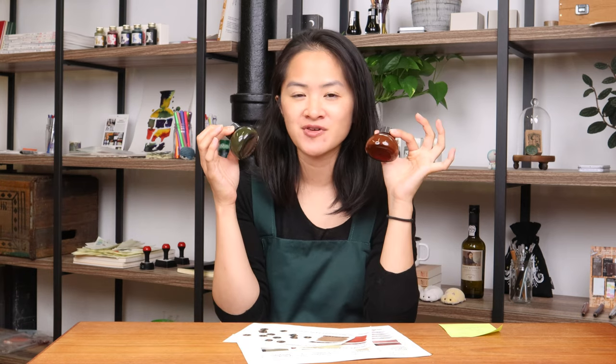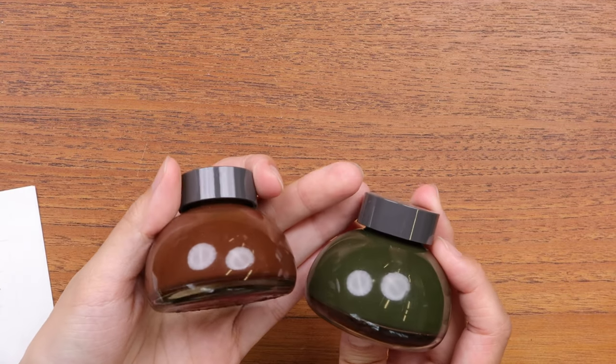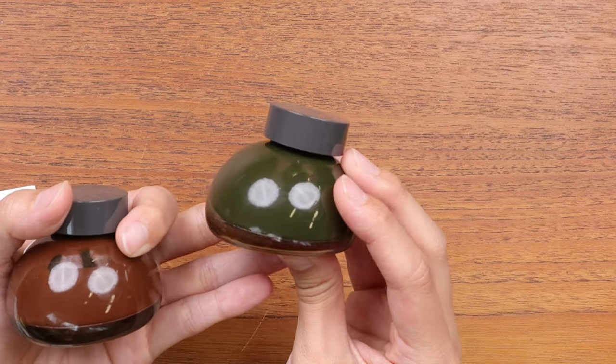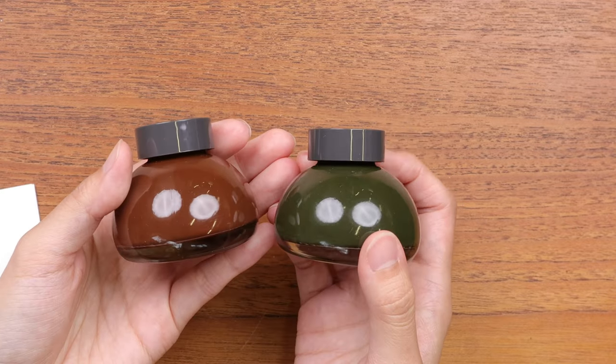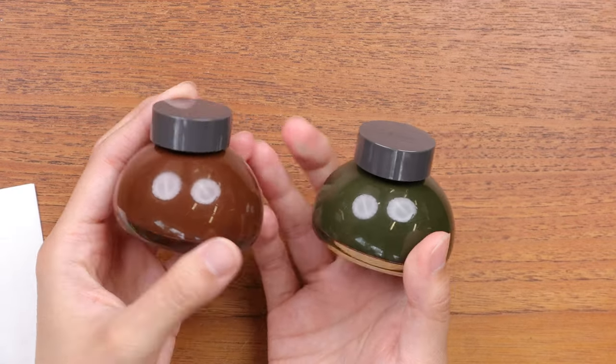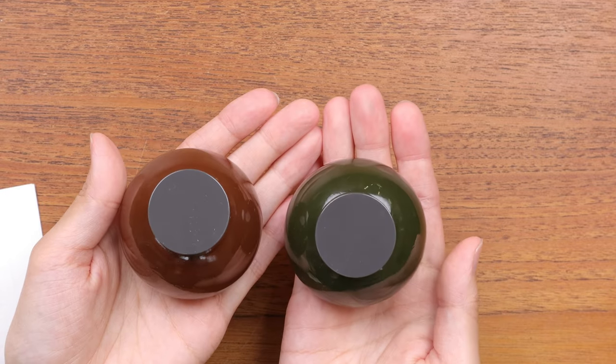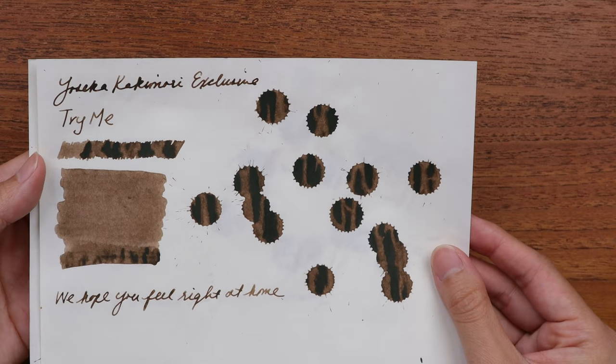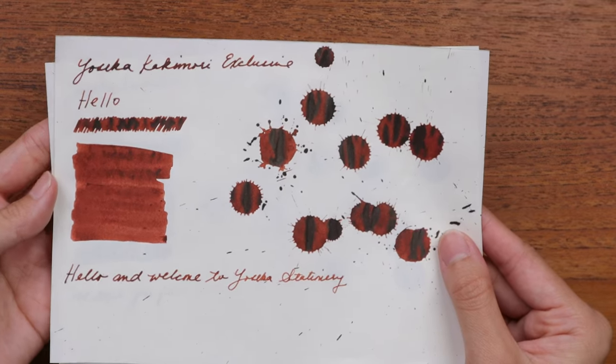In order to celebrate this event, we have actually made two Yoseka exclusive Kakimori inks, and I have the bottles right here in front of me. These two colors are called 'Hello' and 'Try Me.' These are the classic Kakimori Potari bottles that a lot of their inks come in, and these are what the colors actually look like — this is 'Try Me' and this is 'Hello.'